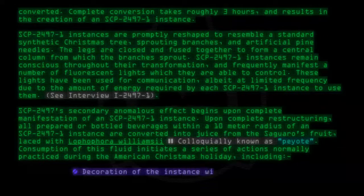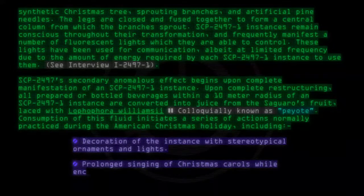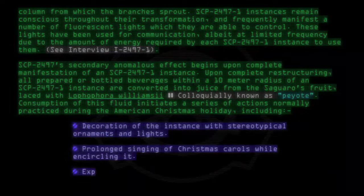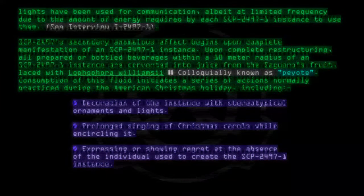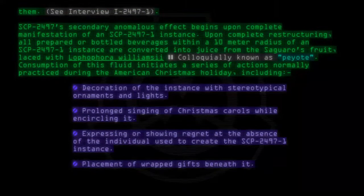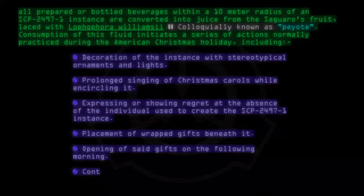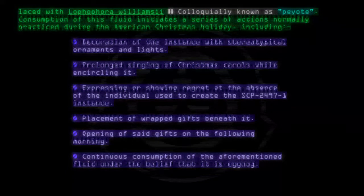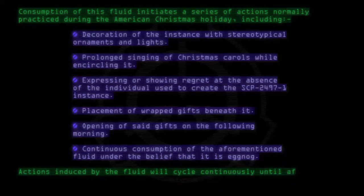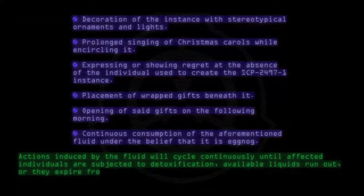These actions include: decoration of the instance with stereotypical ornaments and lights; prolonged singing of Christmas carols while encircling it; expressing or showing regret at the absence of the individual used to create the SCP-2497-1 instance; placement of wrapped gifts beneath it; opening of said gifts on the following morning; and continuous consumption of the aforementioned fluid under the belief that it is eggnog. Actions induced by the fluid will cycle continuously until affected individuals are subjected to detoxification, available liquids run out, or they expire from chemical overdose.